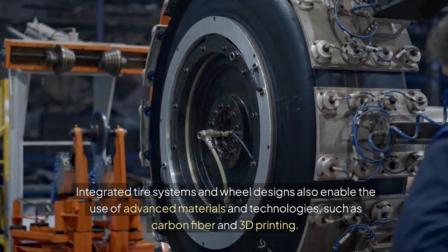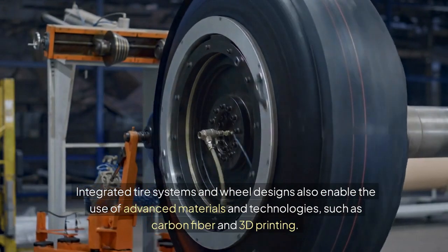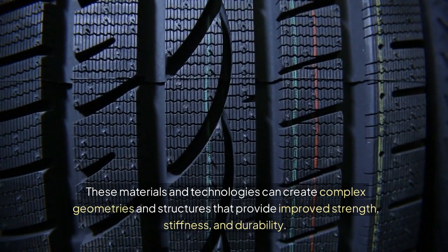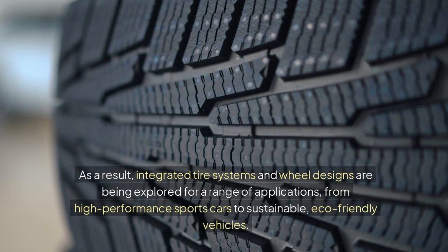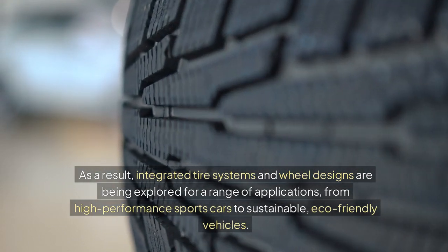Integrated tire systems and wheel designs also enable the use of advanced materials and technologies, such as carbon fiber and 3D printing. These materials and technologies can create complex geometries and structures that provide improved strength, stiffness, and durability. As a result, integrated tire systems and wheel designs are being explored for a range of applications, from high-performance sports cars to sustainable, eco-friendly vehicles.